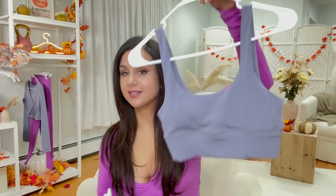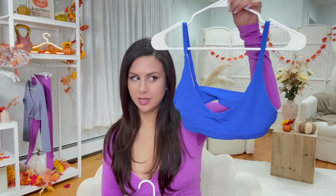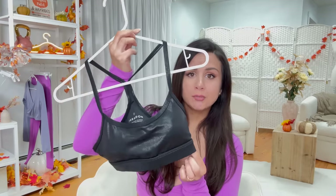So we have three different sports bras dropping: the Transcend, which is more of a long line sports bra; the Bliss Bralette — so minimal, it's risky business; and last but not least, the Ritual bra, which is in the Starlight foil print.